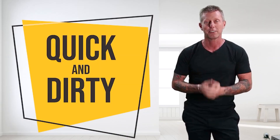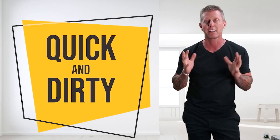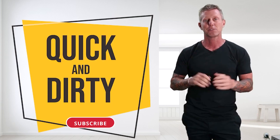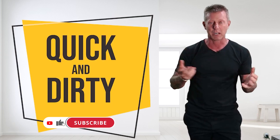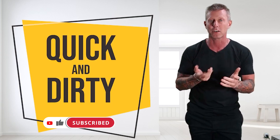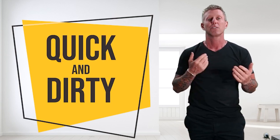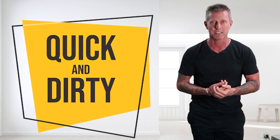Okay guys, welcome back to Quick and Dirty. Today I've got another ad to decode with you on the channel. This one's kind of cool because it was in an environment where we see a lot of stuff, but it's hard to bid for traditional advertisers, but it's still worth looking at. So let's unpack that right after this.